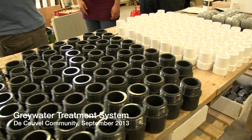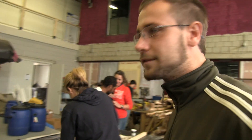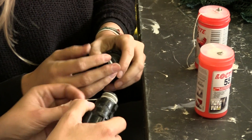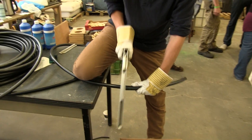Today we're building gray water treatment systems which consist of septic drums and biofilters. We have different stations — over here we're cutting tubes which are the downcomers of the septic drums, so that oils and fats do not pass on to the next level into the biofilter.